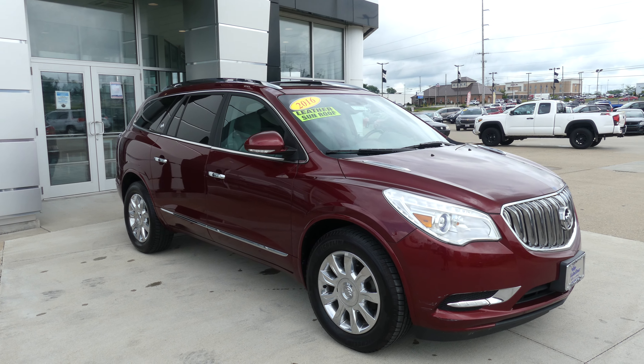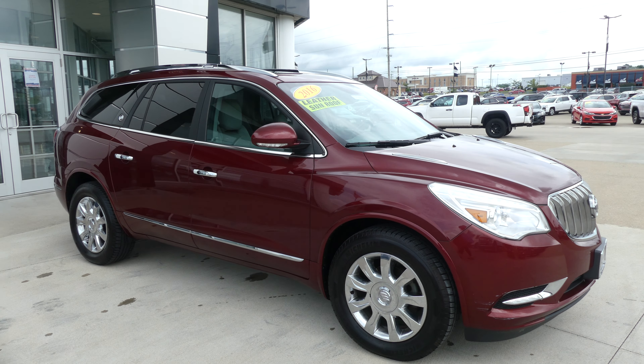Hello and welcome back to our Buick GMC online showroom. Today we're gonna have a quick look at this 2016 Buick Enclave.